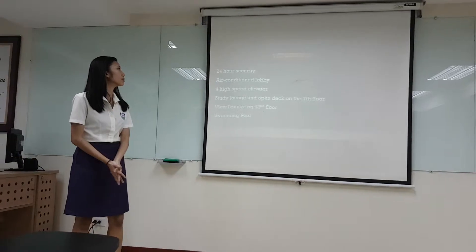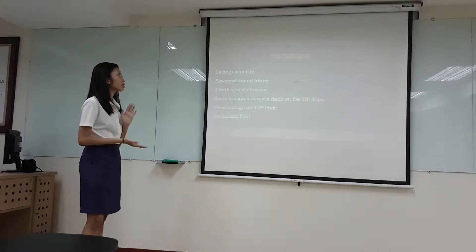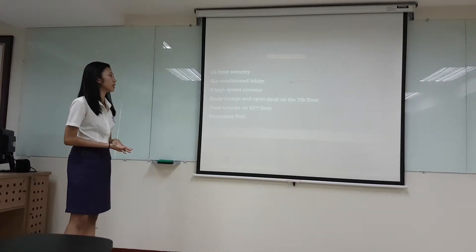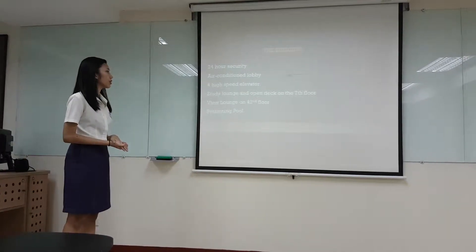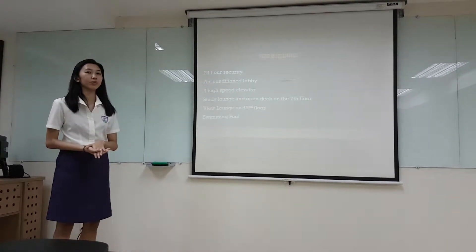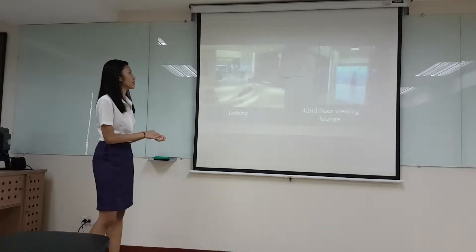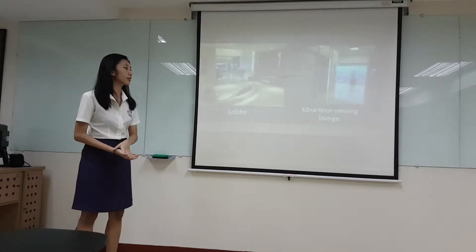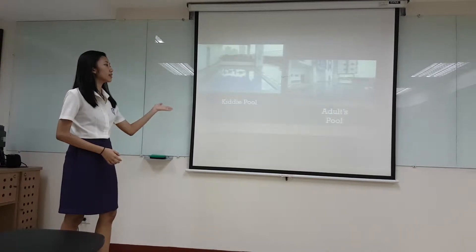The building has 24-hour security, an air-conditioned lobby, four high-speed elevators, a leisure lounge, and an open area on the seventh floor. There is also a view lounge on the 42nd floor. We have pictures here of the lobby, the 42nd floor living lounge, and the kiddie pool inside the building.